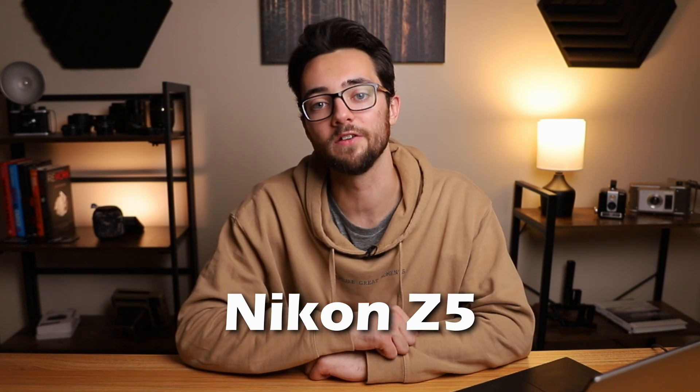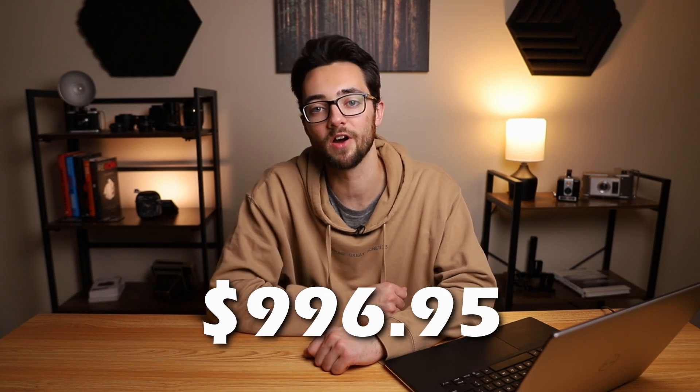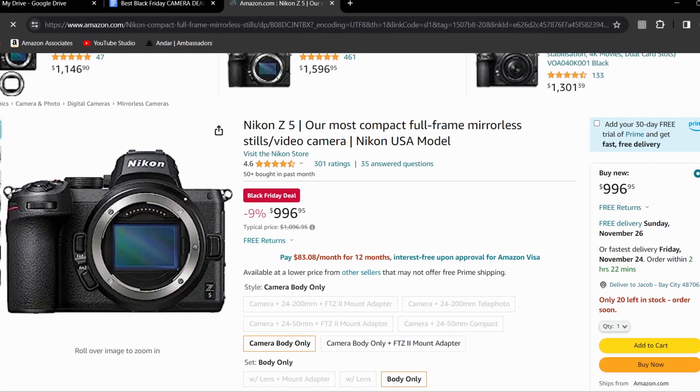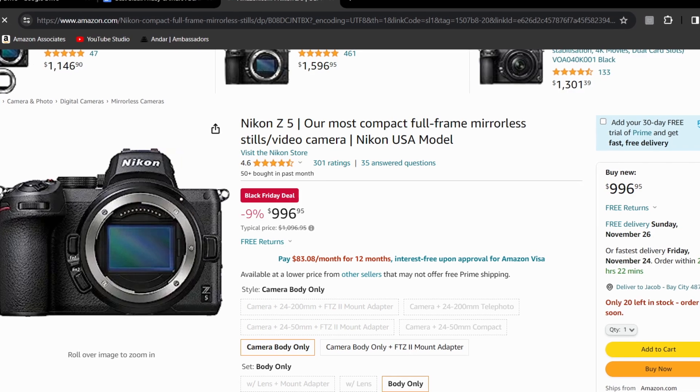And the final Nikon camera on the list is the Nikon Z5. This camera is normally $1,096.95, but right now it's discounted at $996.95. That makes this camera 10% off, and it also has a full frame 24 megapixel sensor, can do 4.5 frames per second for photos, and can also do 4K 24fps, 30fps, and full HD at 60fps for video.